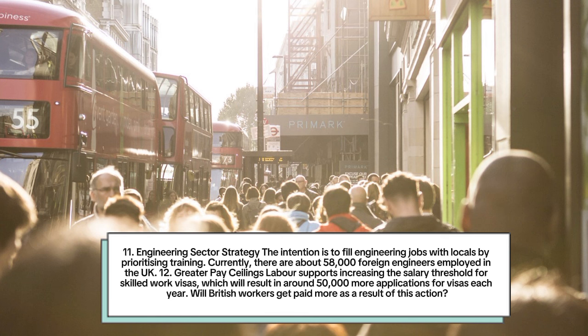Number 11: Engineering sector strategy. The intention is to fill engineering jobs with locals by prioritizing training. Currently there are about 58,000 foreign engineers employed in the UK.